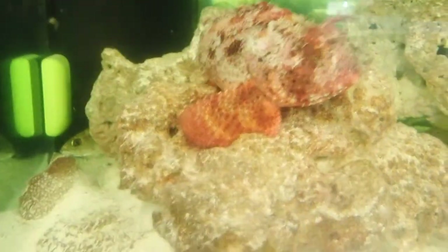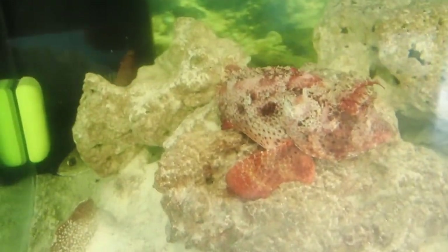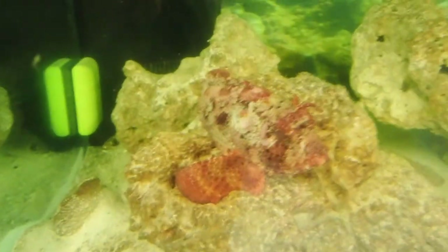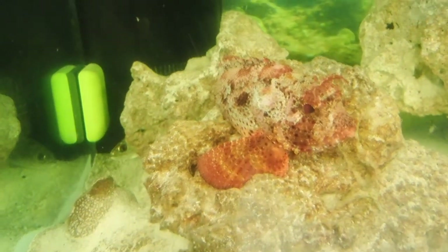Their predators would include larger fish like grouper or large snapper. But if any large predator is going to try to eat this animal, it's going to have to contend with those venomous spines. So many predators probably avoid them, or can't even see them based on their camouflage.